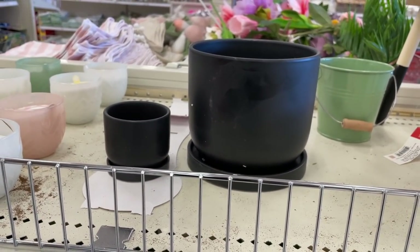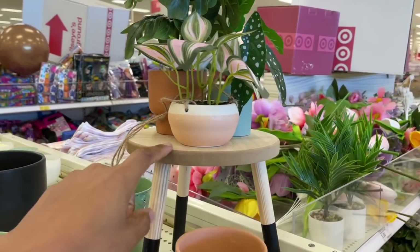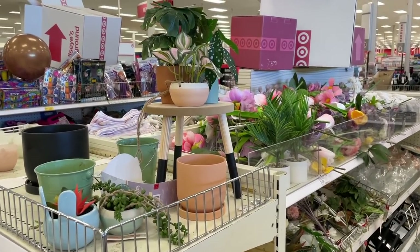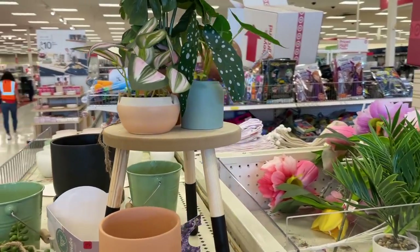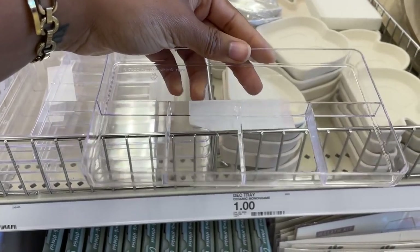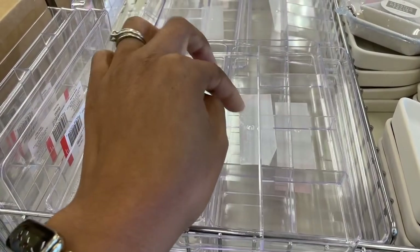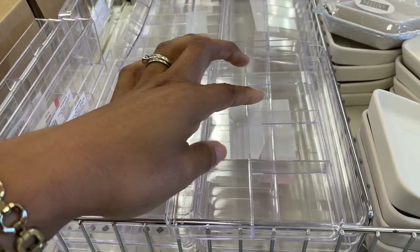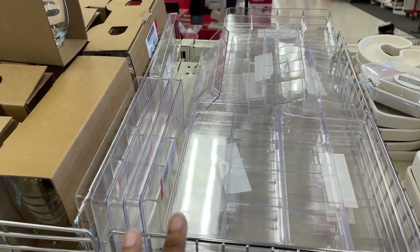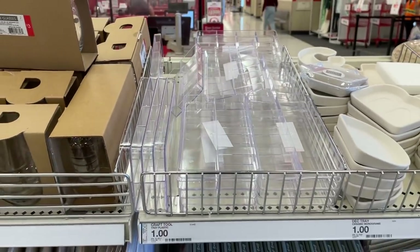Somebody put together a little vignette up here — one of the little stools they sell with little plants on top. I love seeing what people put together and just walk away — whoever did it, you're cute. We also have some clear acrylic trays — they're very shallow but you could put them in a desk drawer. They are one dollar. Maybe put some ink pens, push pins, paper clips in there. Or if you have a craft room, you could use them there — use your imagination.